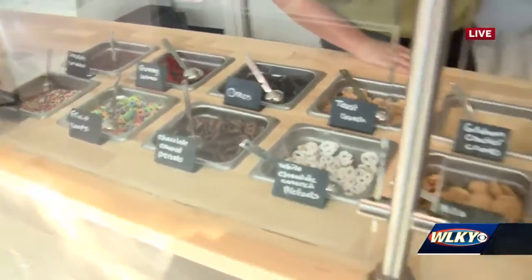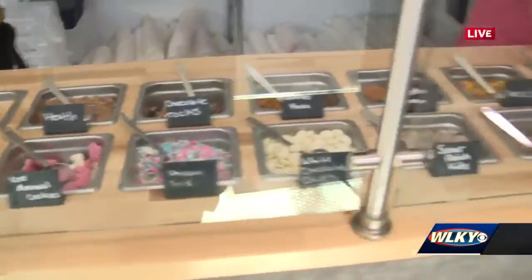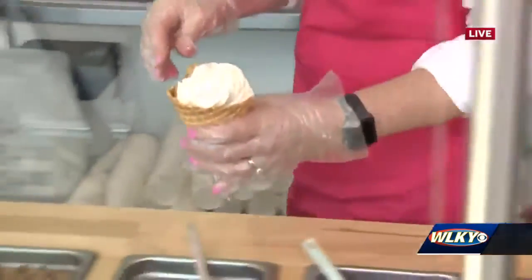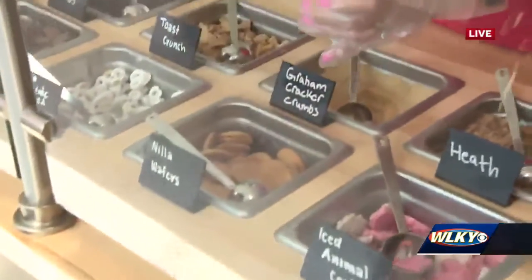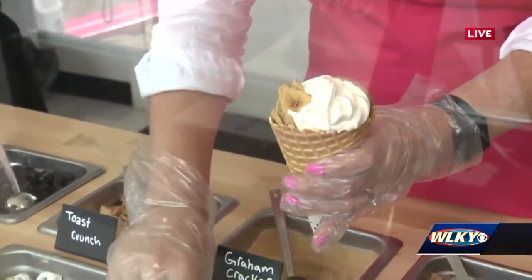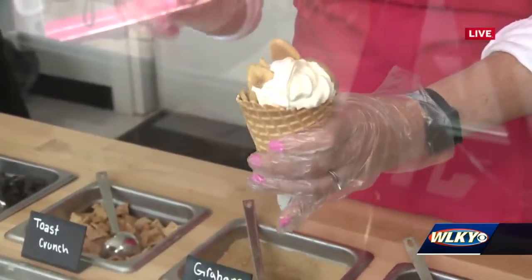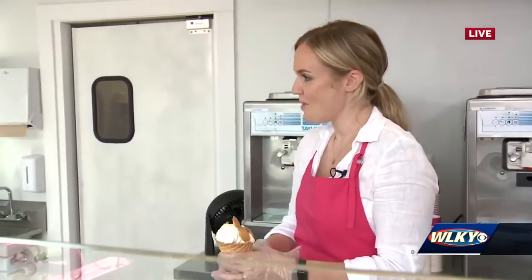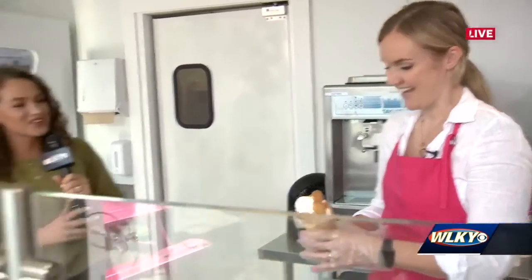Looking at the toppings — right now adding banana chips, and then some Nilla wafers for a better take on banana pudding. These change seasonally, so in fall we'll probably see some candy corn, and maybe towards Christmas we'll see some peppermint.